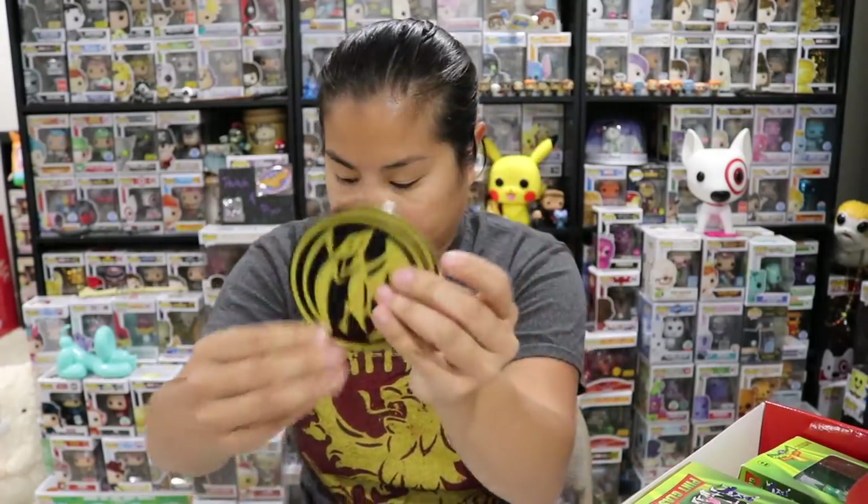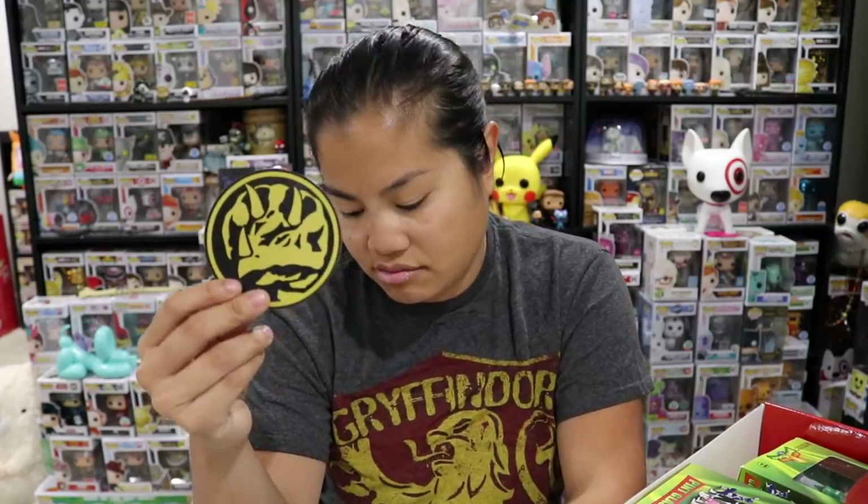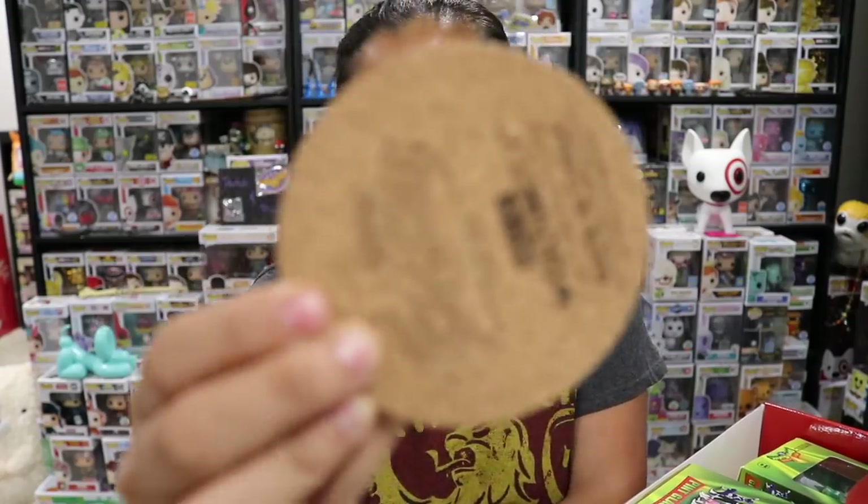T-Rex, Pterodactyl, and Triceratops. So these are your normal coasters with the cork backing.